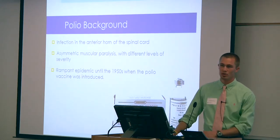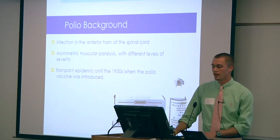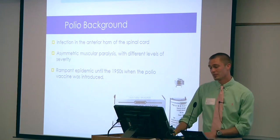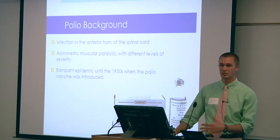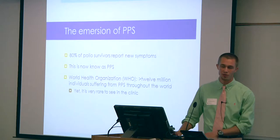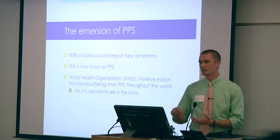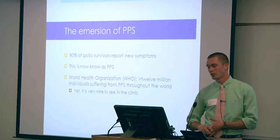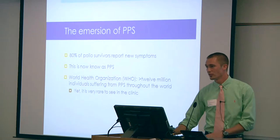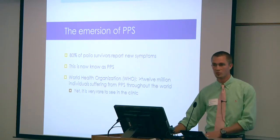To give a little background about polio: polio is a virus and an infection of the anterior spinal cord. It leads to asymmetrical muscle weakness or paralysis. This was a rampant epidemic up until about the 1950s when the vaccine was introduced. About 80% of patients who have survived polio go on to complain of new onset of muscle weakness, fatigue, joint pain, or other symptoms along those lines — we refer to that nowadays as post-polio syndrome. The World Health Organization says there are approximately 12 million people in the world who suffer from post-polio syndrome.